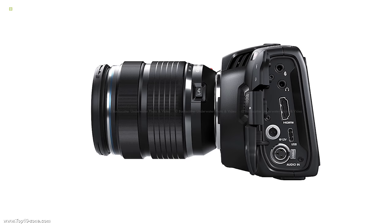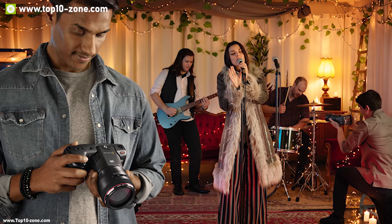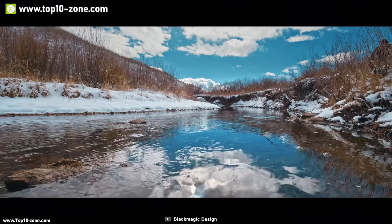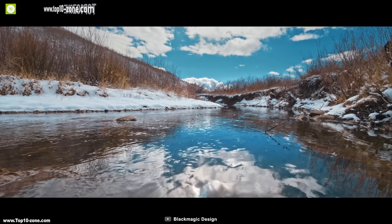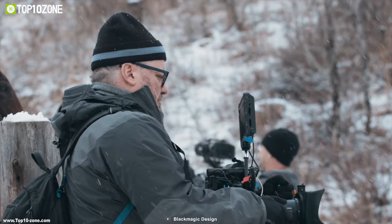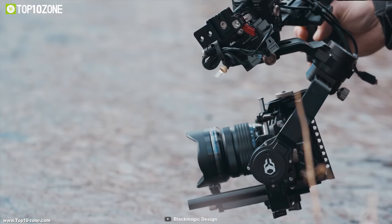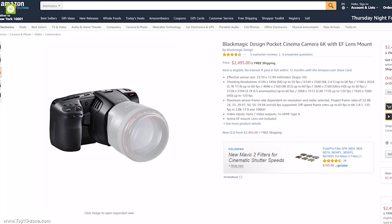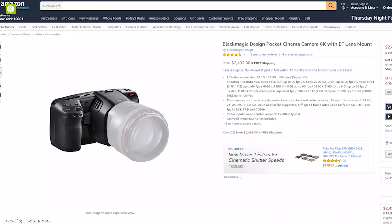The Pocket Cinema Camera uses a Canon EF lens mount, allowing you to use any Canon lens conveniently, while its portable size lets you carry it anywhere easily. Its portable size and loaded features make the Blackmagic Pocket Cinema Camera the perfect filmmaking camera for any filmmaker. If you are a travel filmmaker, the Blackmagic Pocket Cinema Camera 6K is a great option that will cost you at around $2,500.